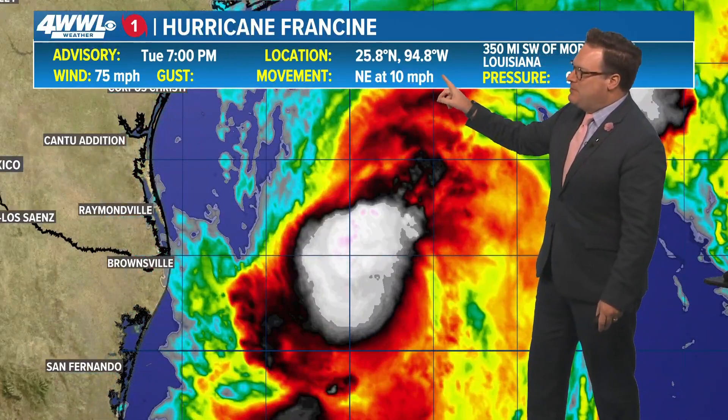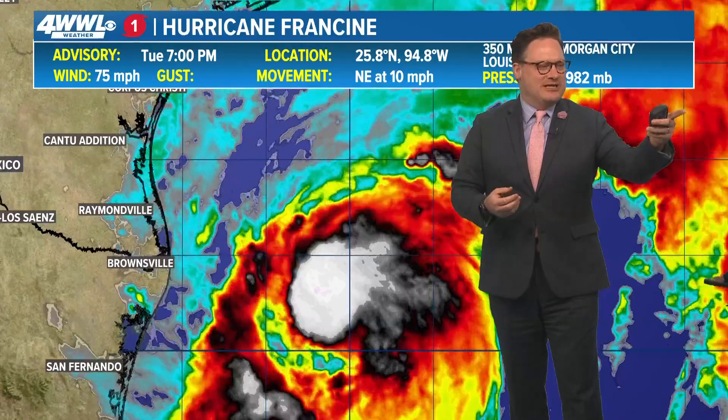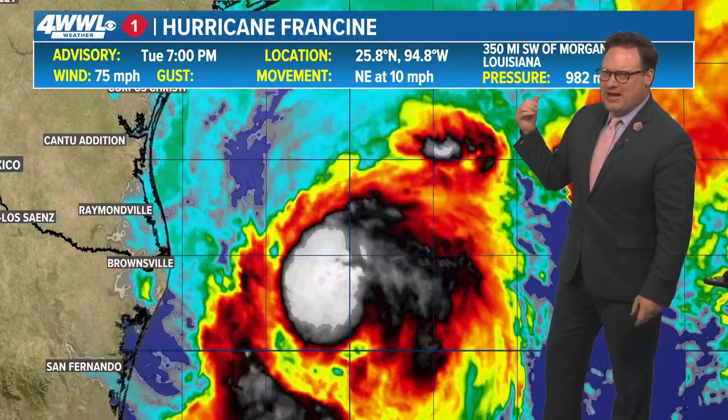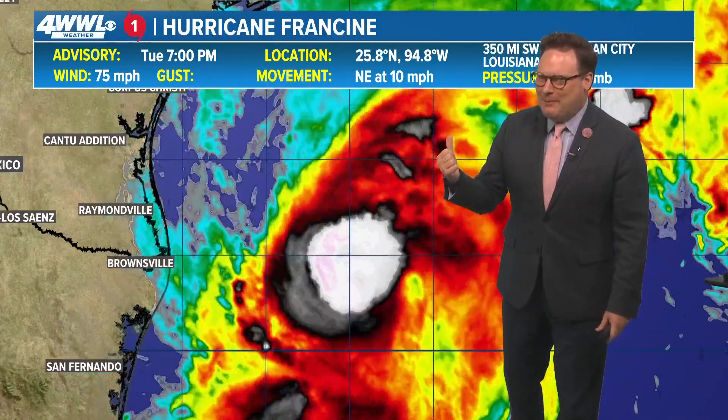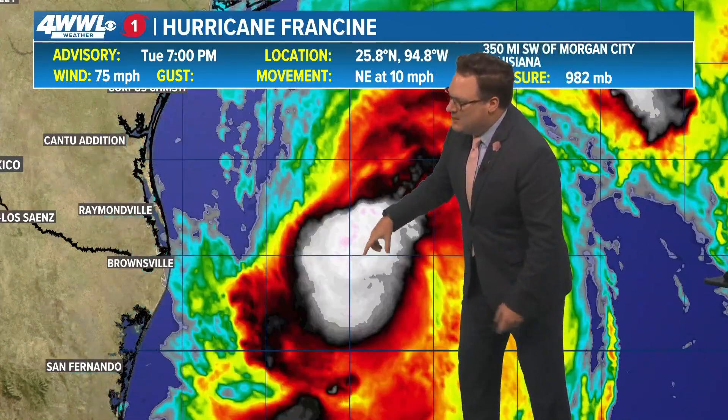They took the reconnaissance data, issued the advisory a half hour ahead of time, and have officially called Francine a hurricane. It is moving northeasterly at 10 miles an hour, so forward motion hasn't picked up much. Pressure has come down quite a bit to 982, dropping steadily from 988 at the 1 o'clock advisory. Not exactly rapid intensification, but the storm is now starting to intensify, finding that sweet spot where the core is beginning to take advantage of moisture and tighter circulation near the center.